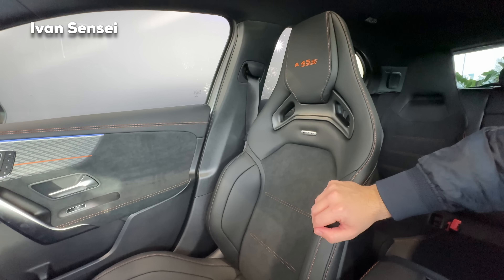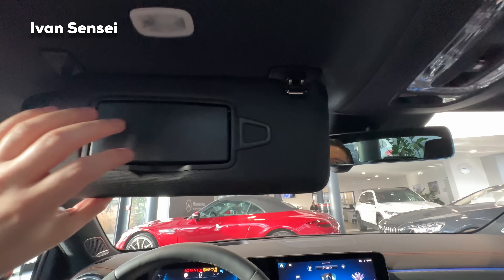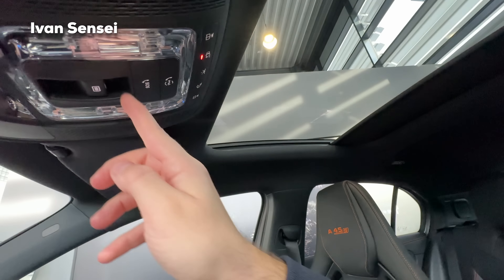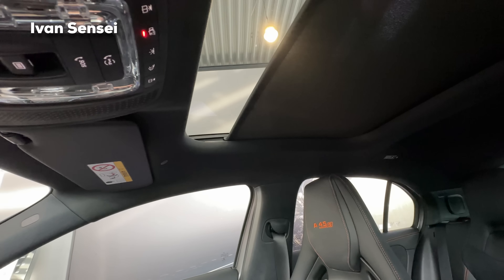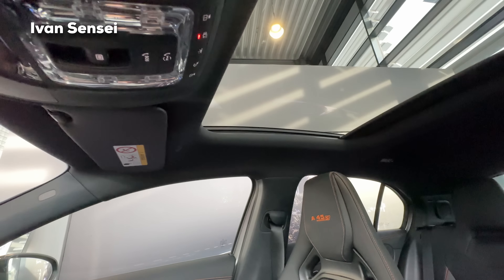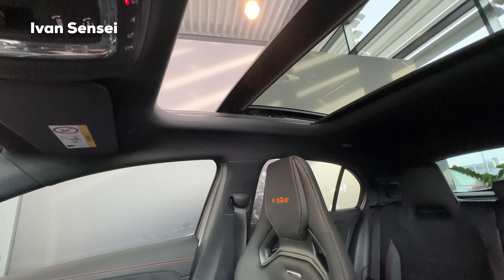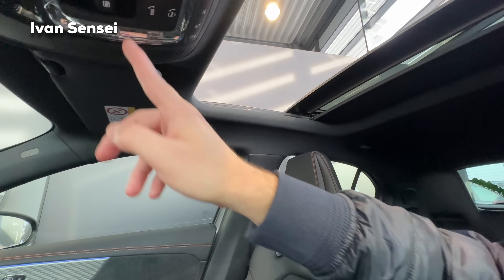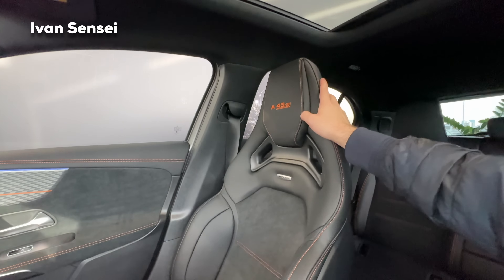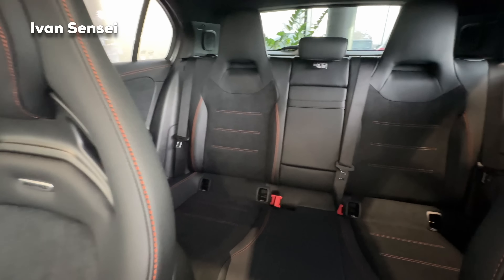Up top we have the microphone, cosmetic mirror, Mercedes Me button, SOS button, sunroof open/close controls, and light buttons. You can close the roller sun blind if it's too hot, or open it slightly for ventilation or fully for more fresh air. The window is slightly tinted but not enough to block direct sunlight, so I would suggest closing the blind if it's too hot. That's it for the front section — the rear is basically the same as before.